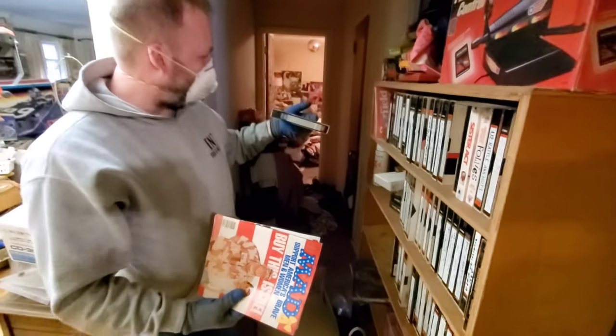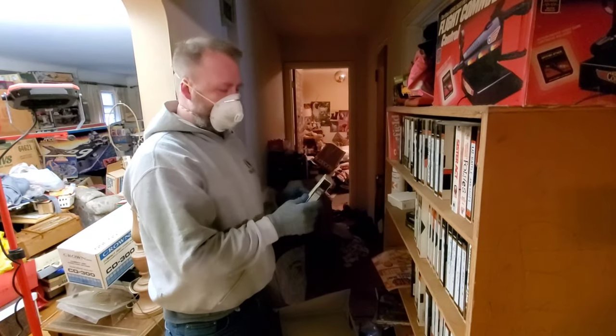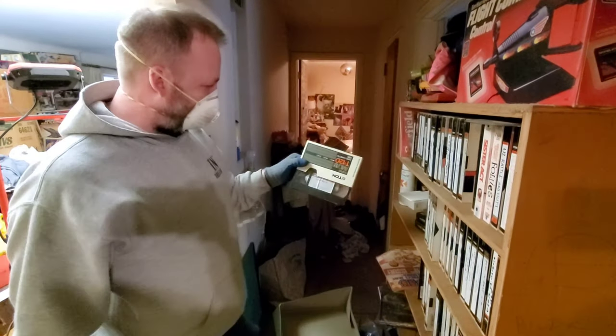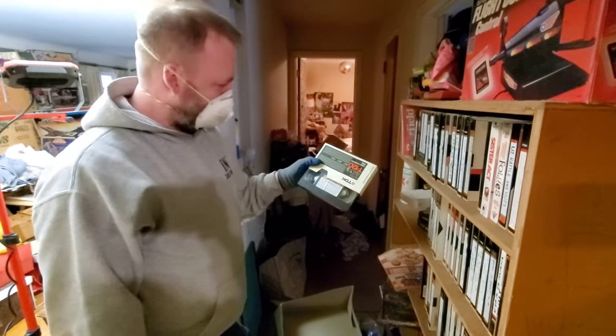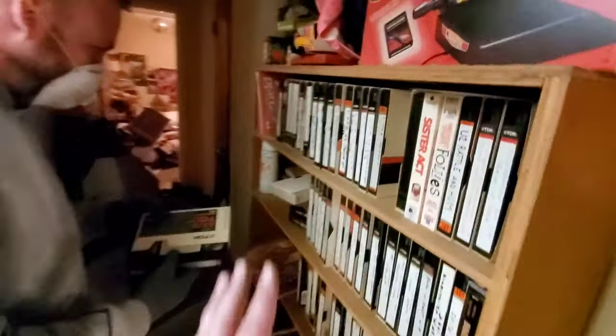VHS. So explain what you do, what you look for — you're a VHS guy. I'll take this home and check it out, see if it's got some 80s cartoons on it. Yeah, for the commercials, the cartoons. So this is all VHS.